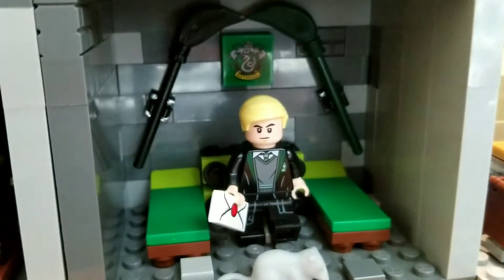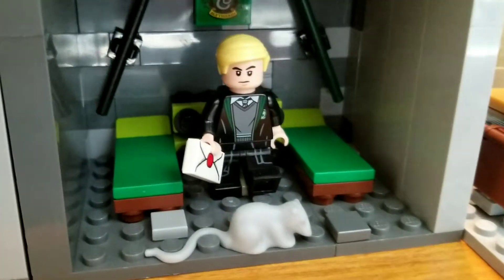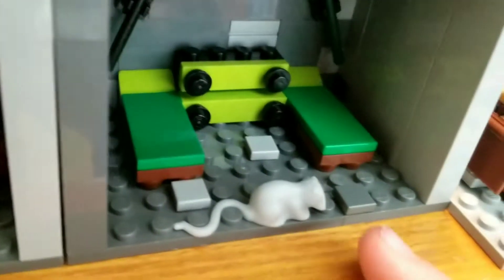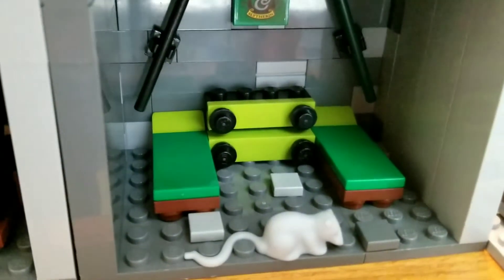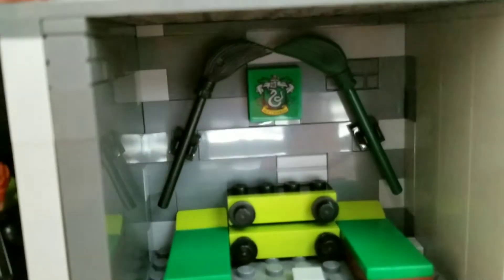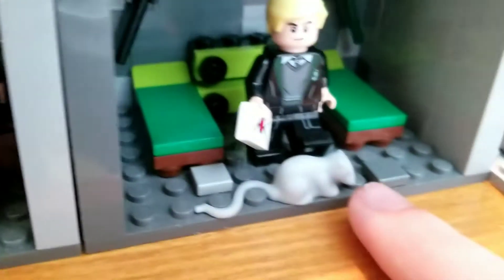Over here is the Slytherin dormitory. We have Draco Malfoy right there holding a letter, probably going up to send it. If we remove him, you can see there's tons of stones on the ground just to give it more of a dungeon-y feel. We've got two beds and a dresser or drawer. And then there's just the Slytherin plaque up there, along with two brooms — black and dark green — which I thought added a nice little touch, along with a random rat.